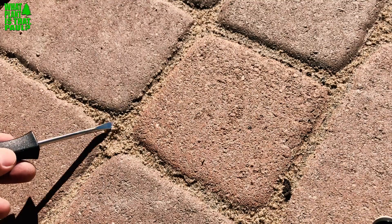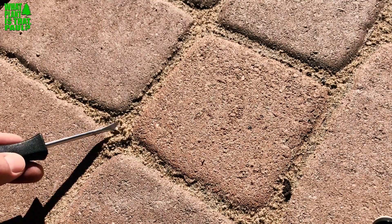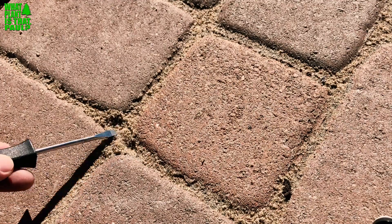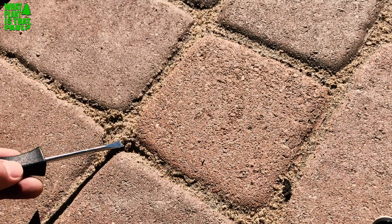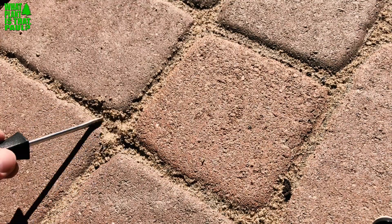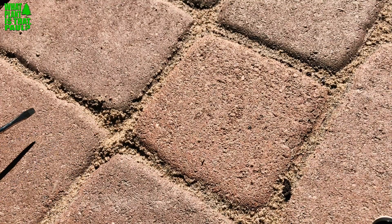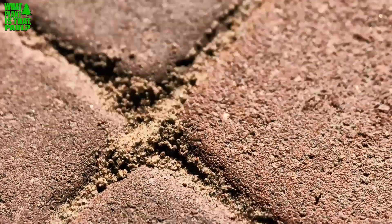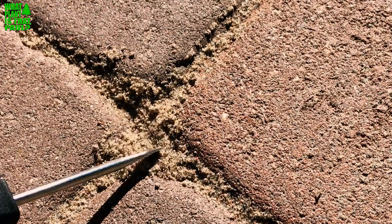You can tell we paid extra money for the polymeric sand, but this is definitely not polymeric sand. We're currently in the middle of resolving this issue — I'm not going to name the company — but I just wanted to do a PSA about the differences between polymeric sand and regular sand.